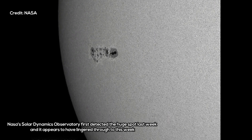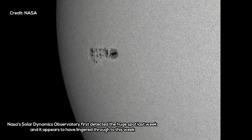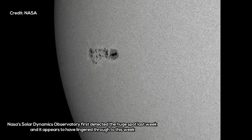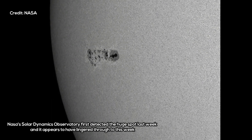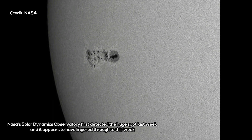Experts have warned that the spot is large enough to produce M-class solar flares, which can cause radio blackouts on Earth, knock out communications satellites, and create radiation storms. NASA's Solar Dynamics Observatory first detected the huge spot last week, and it appears to have lingered through to this week.